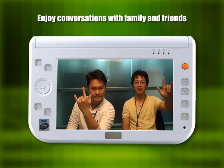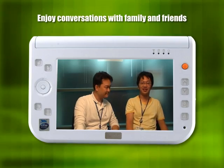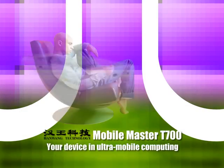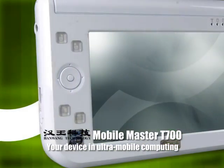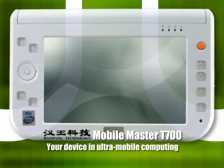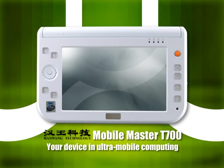Maximize your visual entertainment with the 7-inch screen. With a powerful processor, stylish design and easy input options, the all-new ultra mobile device is ready to serve your ultra mobile lifestyle.